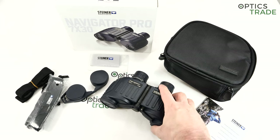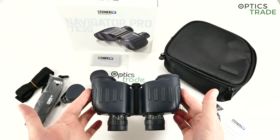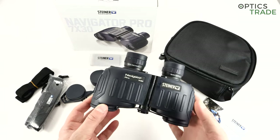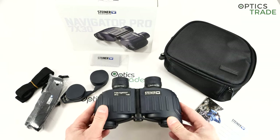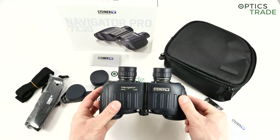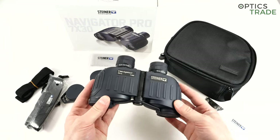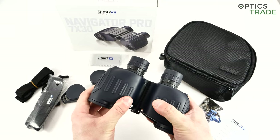But let's go with this Navigator 7x30. This is the most compact and lightest model among all marine models made by Steiner. It weighs only around 536 grams and it's very small — 17cm long, 16cm in width, and approximately 10 to 11cm in height. Really compact. When you compare it with 7x50 Navigators or Commanders, it looks like a midget — almost like a pocket binocular compared to those.